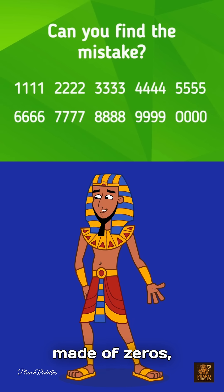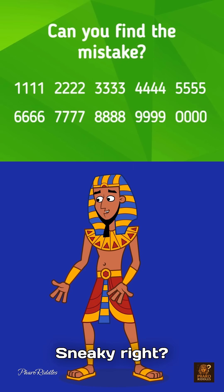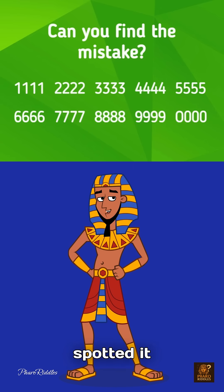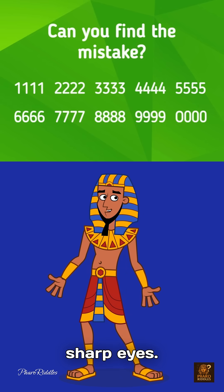It's not made of zeros. It's made of the letter O instead of the number 0. Sneaky, right? Comment 'Got it' if you spotted it before the reveal. And tag a friend to test their sharp eyes.